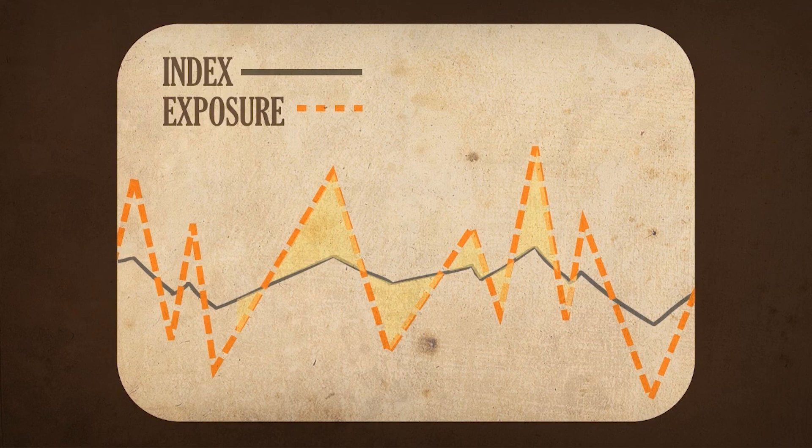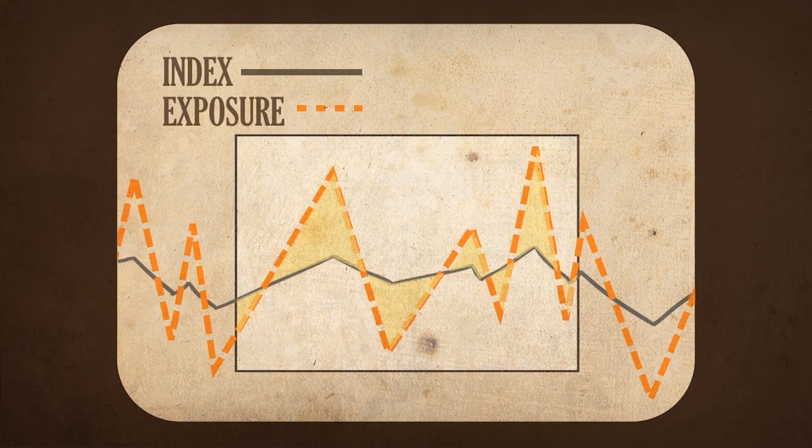However, as the fund performed its daily rebalances over extended periods of time, positive or negative compounding occurred, and the returns ended up differing — sometimes quite significantly — from the cumulative return of the benchmark index multiplied by three.